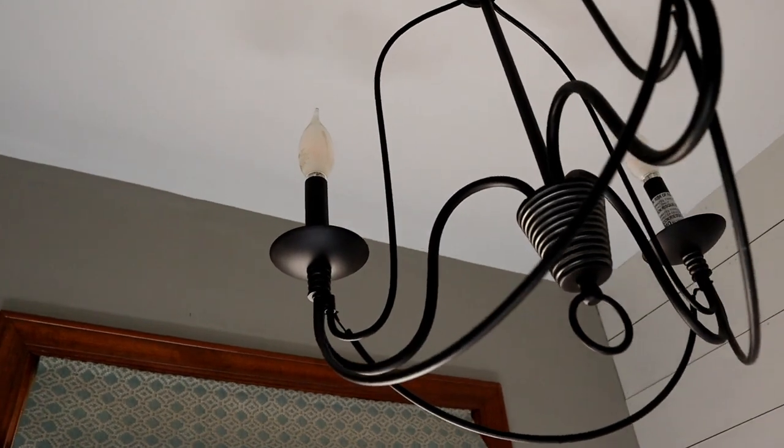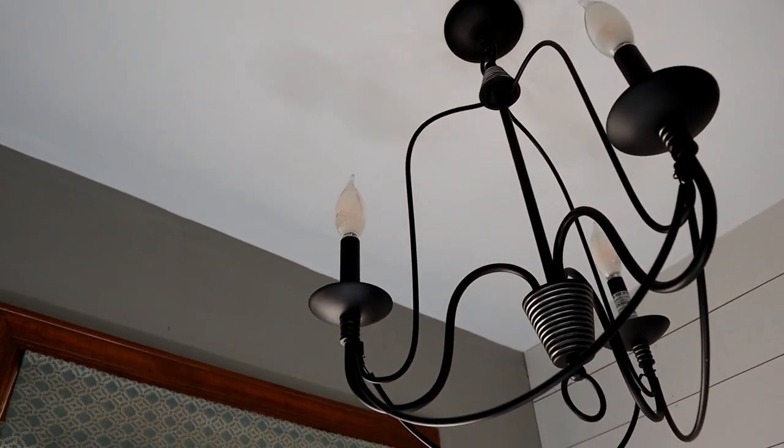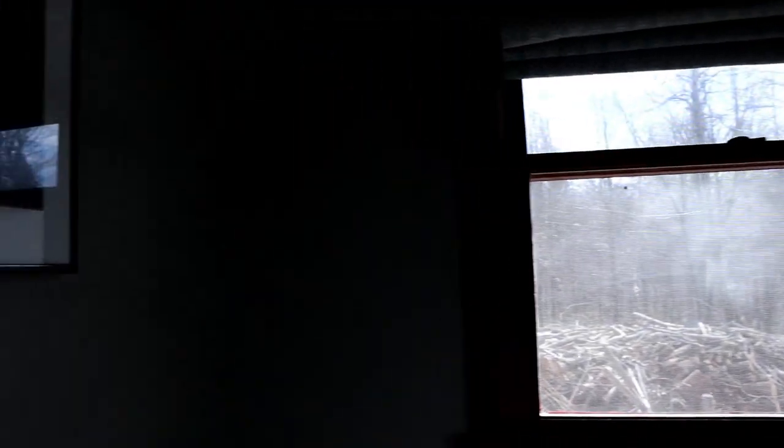Our chandelier also came from Home Depot — we do a lot of Home Depot in our bathroom. The problem was it was missing pieces when I first got it, so I had to take it back and swap it out. The second one was fine. That kind of thing is stressful to me because I have a plan — we're going to get this done today — and then we can't.